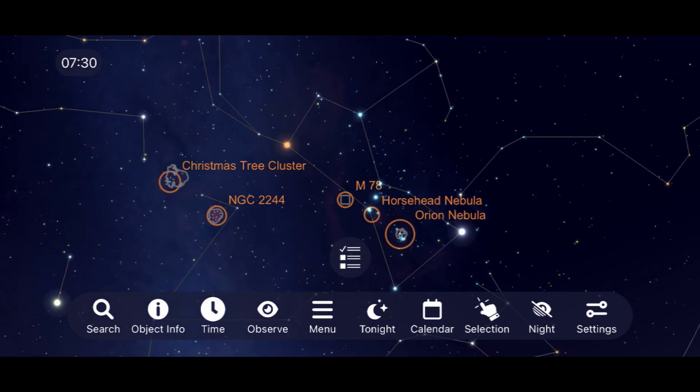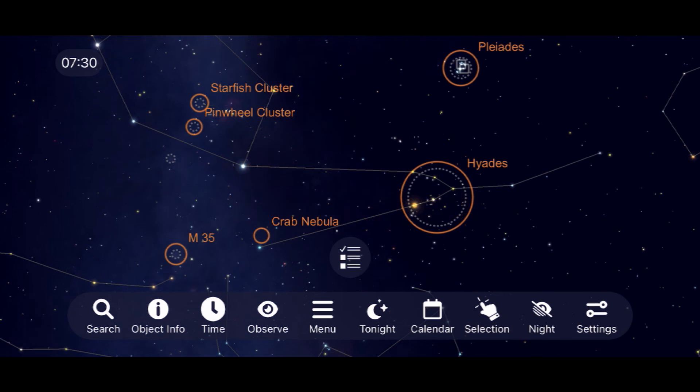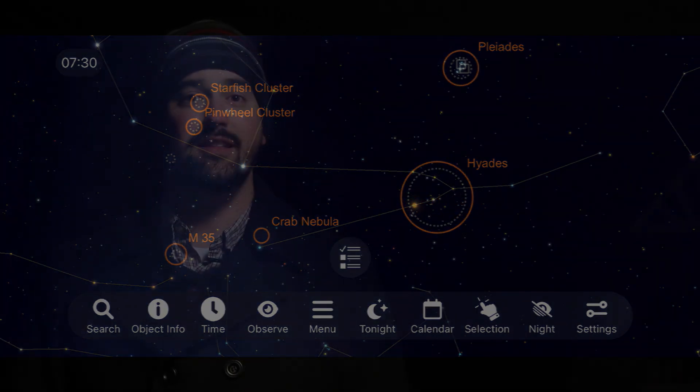Those are my top picks for the best objects in the nighttime sky this winter, but I want to know what you would add to this list. If there's anything you've been out to observe or image, or anything you think I left off that you'd like to share with others, please let us know in the comment section below. Thank you all so much for your continued support, and clear skies from Late Night Astronomy.